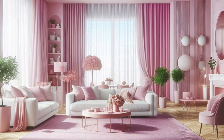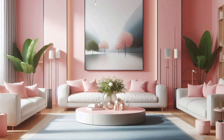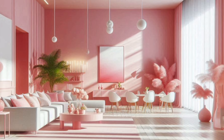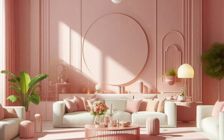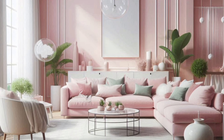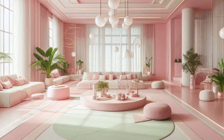Finally, let's talk about lighting and plants. Good lighting is essential in any living room, especially when you're working with a bold color like pink. Natural light will enhance the pink tones, making the space feel warm and inviting. Consider adding lamps with soft, warm light to create a cozy atmosphere in the evenings. Plants are another great addition to a pink living room — greenery adds a natural element that contrasts beautifully with pink, creating a fresh and vibrant look. Whether you opt for large potted plants or small succulents, plants can bring life and energy into your space.